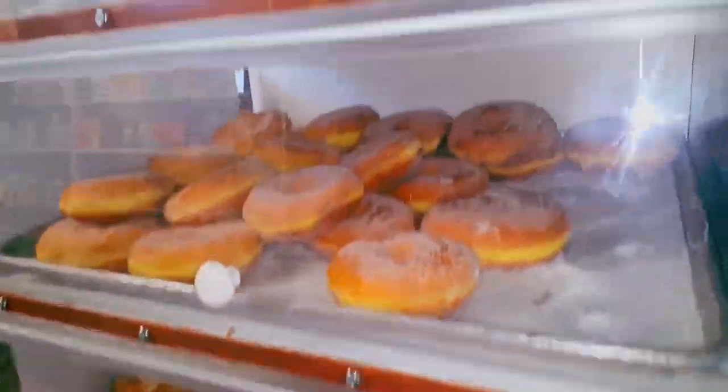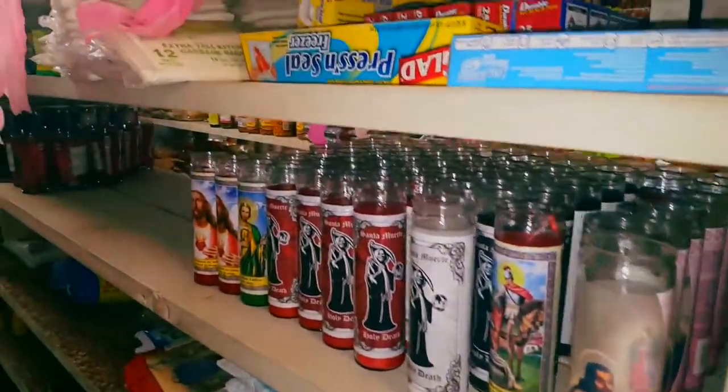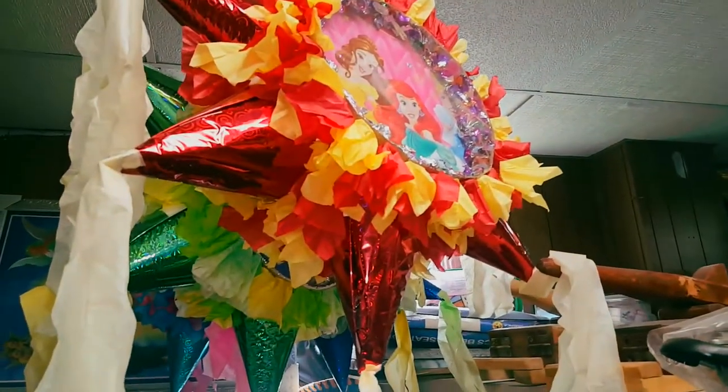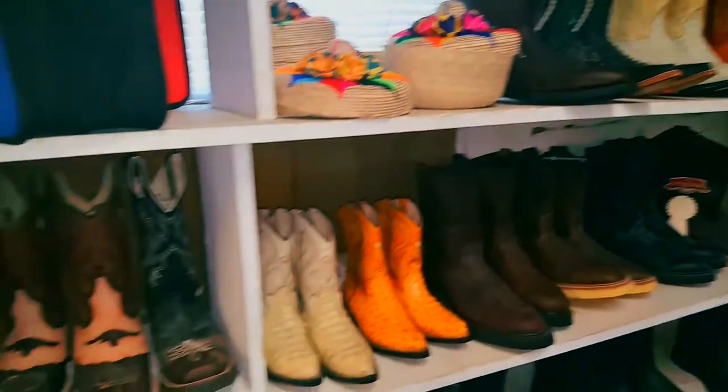Fresh baked goods, donuts — they got it all. Cilantro, very good. Look at all this. If you'd have a Mexican party, and just in case you need some, they've got plenty of everything.